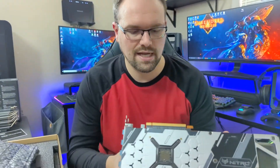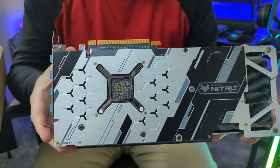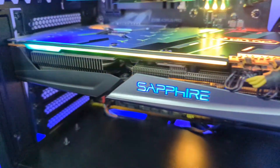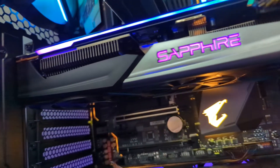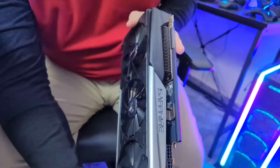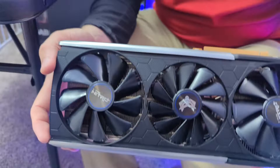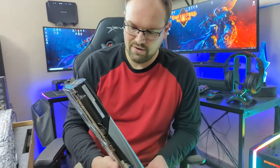I just want you to get a close view of this card. I have not cleaned it, dusted it, or touched it. If you look at the fins, there is virtually no dust built up at all. Look at how clean that PCB board is, and look at the fins inside my fans. This thing got very light use and it still burned out on me.